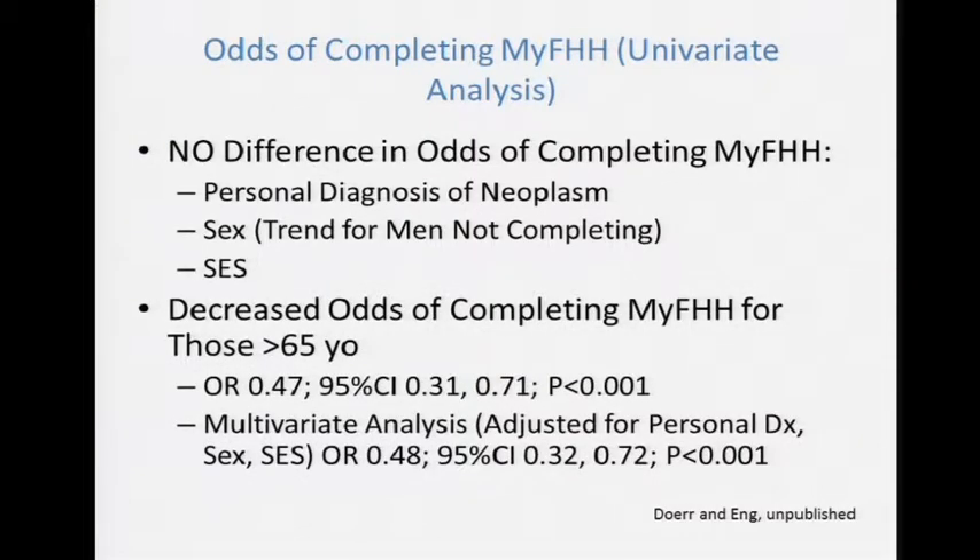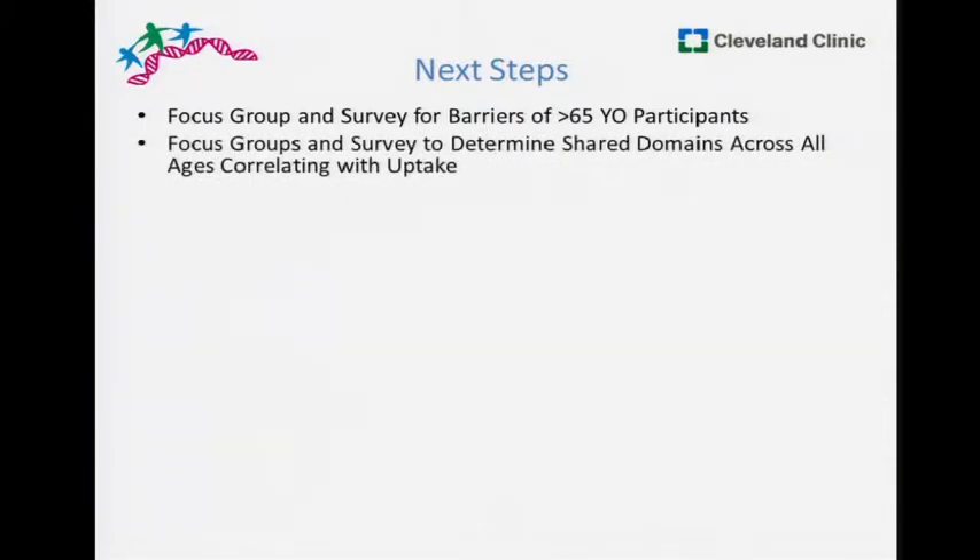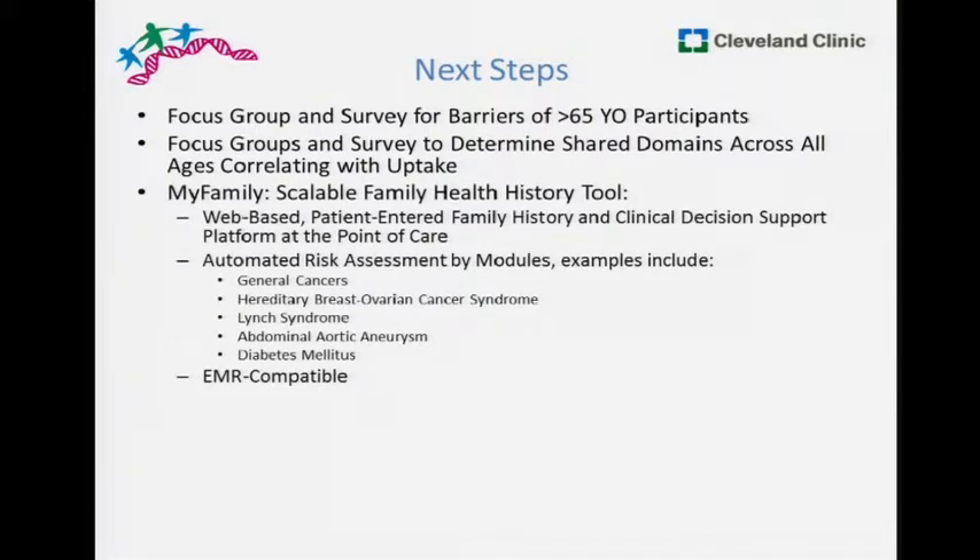We weren't surprised that there was a decreased odds of completing for folks over 65. In the univariate analysis, age came out in the multivariate model as well. We thought this was rather important — lots of people under 65 are considered the keeper of the family history. So we planned to go into focus groups and survey for barriers. There was also a suggestion that it might not purely be age, since uptake isn't 100% for all other groups either — are there shared domains among those not completing? That will require more work.